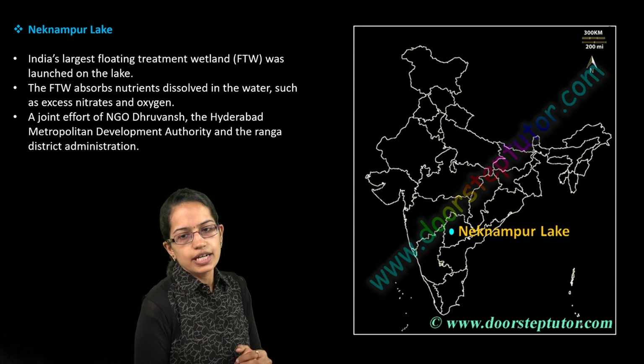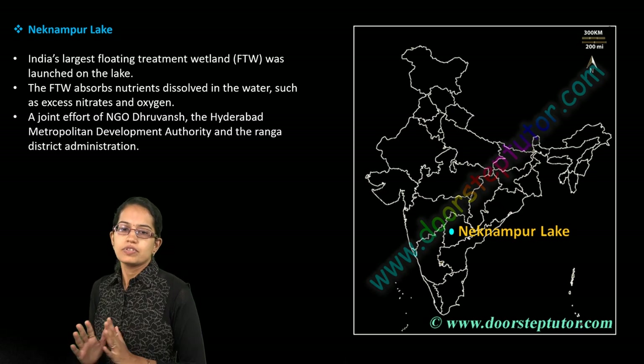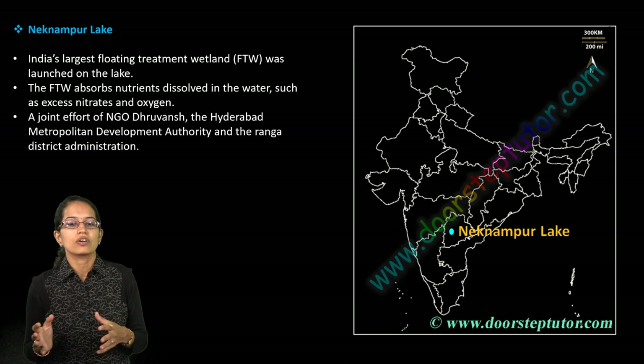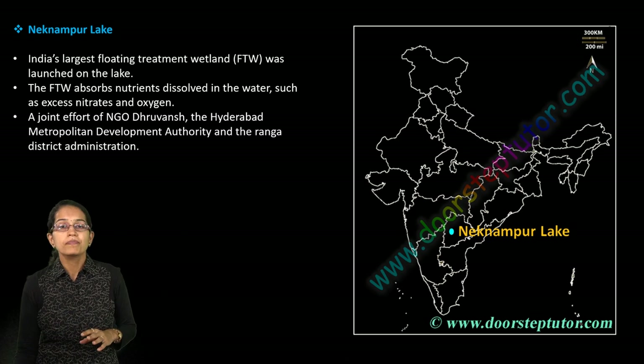Neknampur Lake is one of the largest floating treatment wetlands, located in the region of Telangana. This has been a joint effort of an NGO called Druvansh, working in the region of Hyderabad — a very important location.